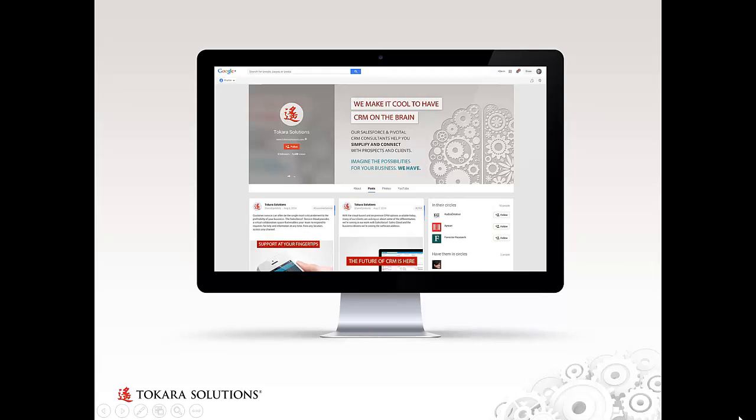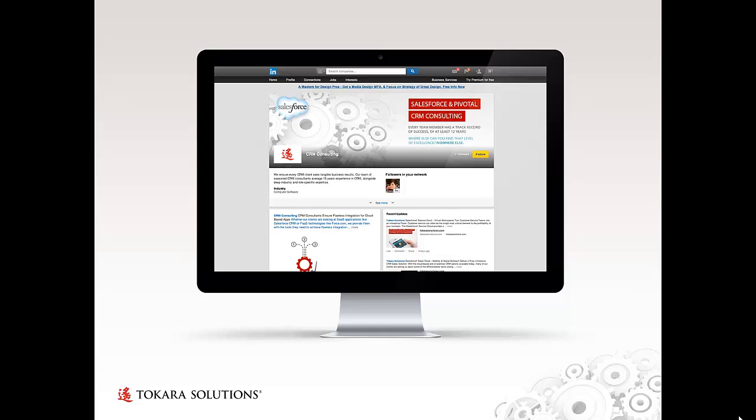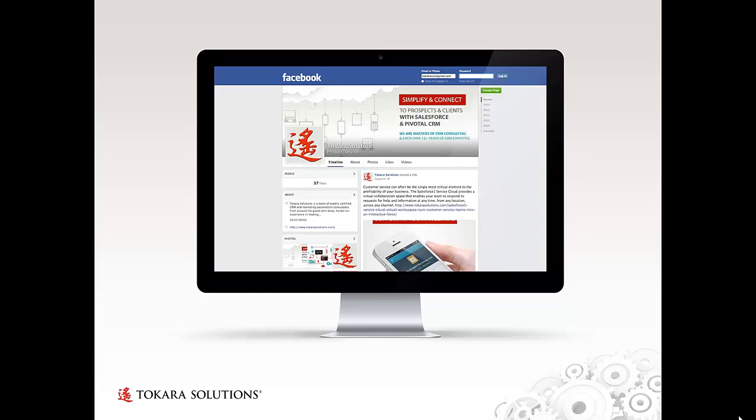Here you see the branding carried over into the company's social media presence — in this case their Google Plus page, their LinkedIn page, one of their LinkedIn showcase pages, their YouTube channel, and their Facebook page.